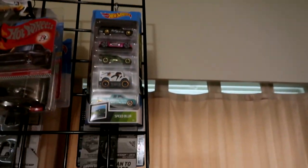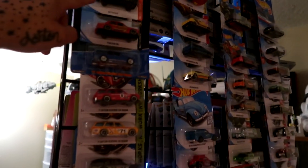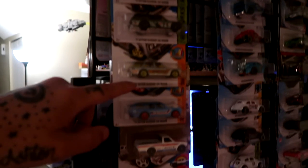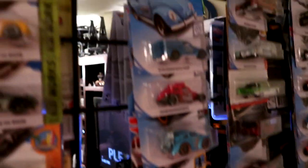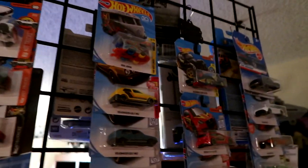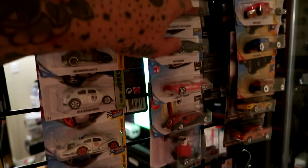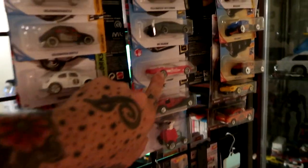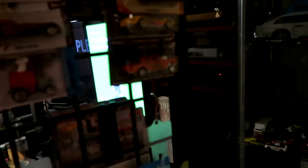Camera might be a little blurry but I've got Datsun trucks, the 510 wagons, and some more trucks. A bunch of Volkswagens on this side — there's a missing spot because that's for the red one I showed you guys. More Volkswagens and some other stuff — DeLorean, my Teslas. These are just cool to have. No super treasure hunts except for that Ford Focus. Just randoms.